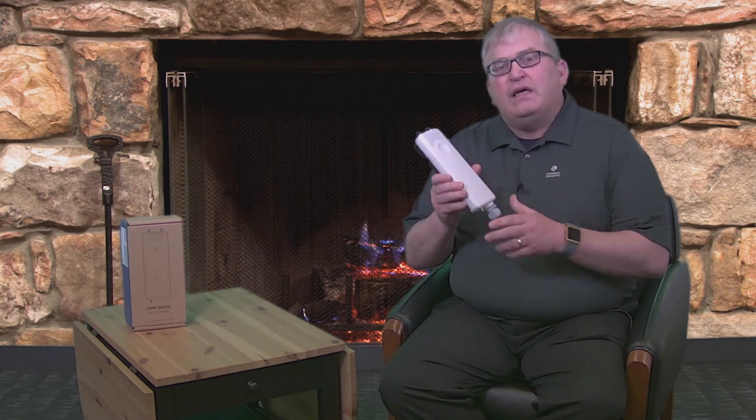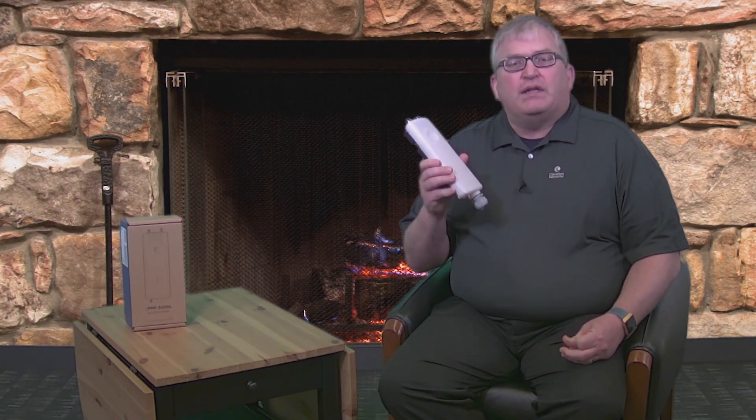Hi, this is Bruce Collins with Cambium Networks. Today we're introducing the new EPNP3000L access point. This is the latest access point in the EPNP portfolio that supplements or complements the EPNP3000 that we recently launched.